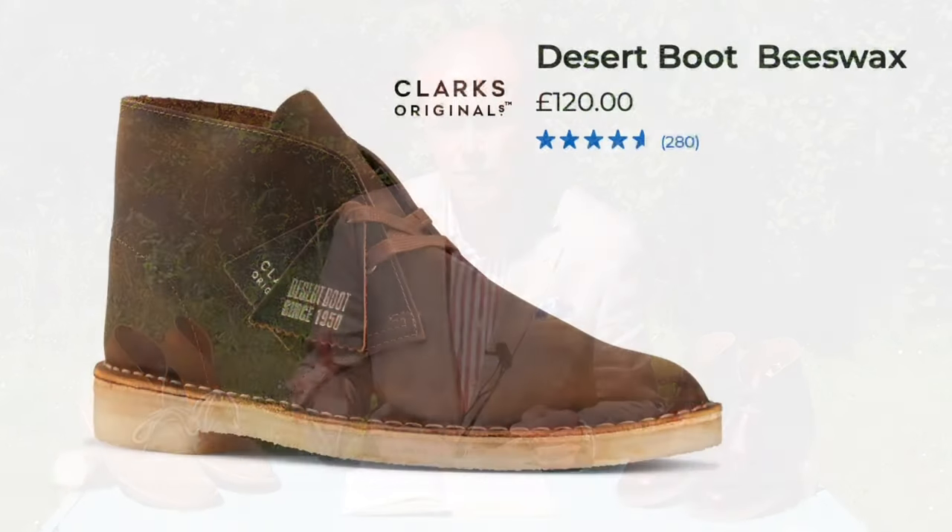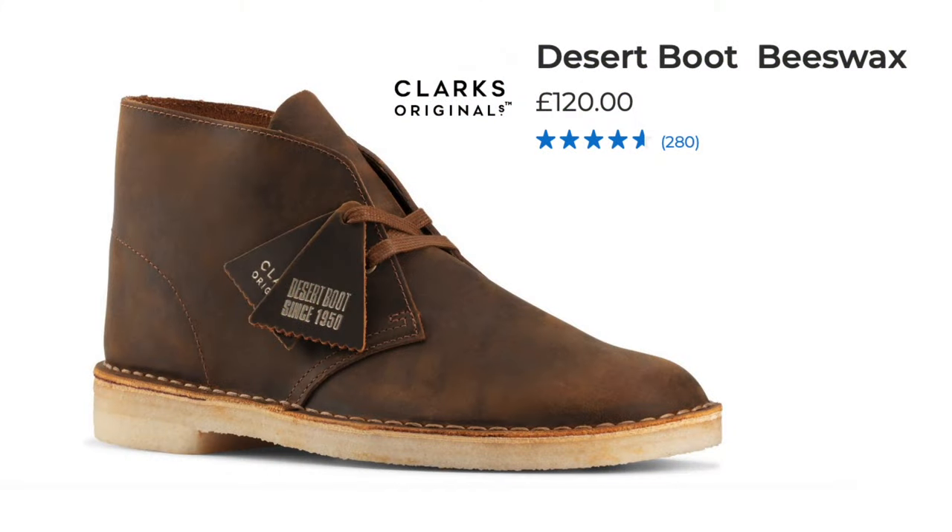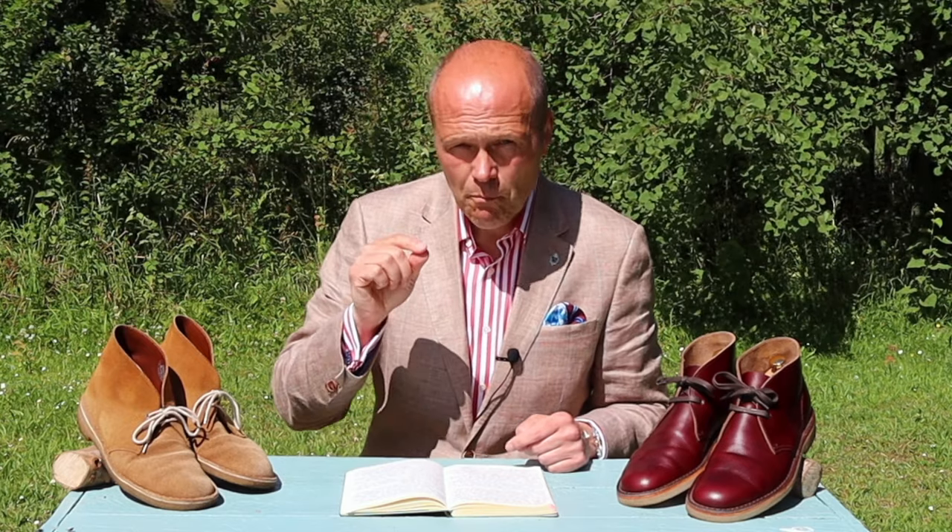They retail at £130, which is a fair amount of money for a very simple boot. So I thought to myself: could I do better? Could I find a better boot manufactured in my own country at around the same orbit of price? And I think I have.